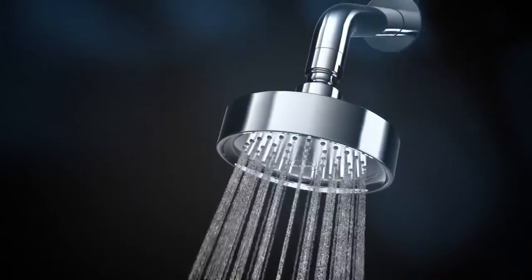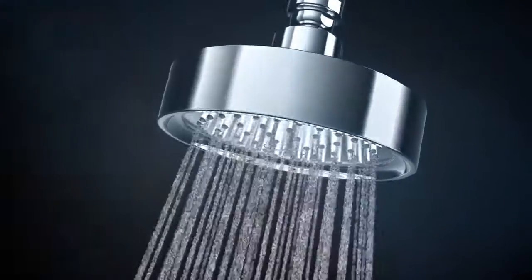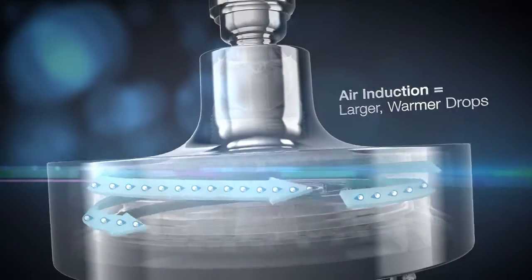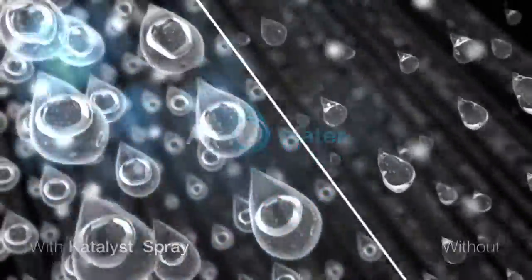Feel the warmth, force and full water coverage of the Catalyst Air Induction Spray. This innovative technology gives larger, more luxurious water drops that retain their heat longer by infusing 2.2 liters of air into 2.5 gallons of water per minute.